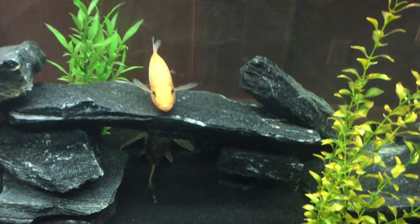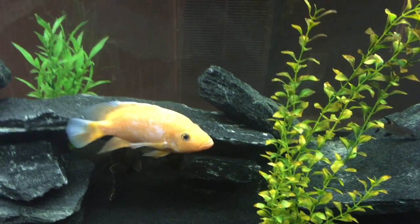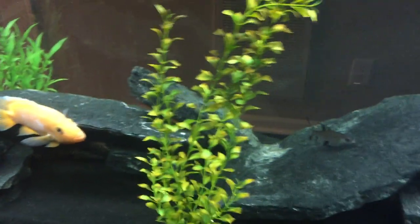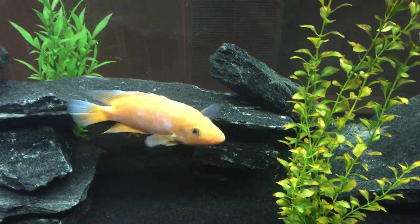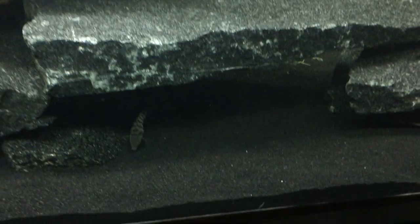Sometimes you can leave the parents in there and they'll take care of them. I've had the parents eat the fry, and I've had the parents take care of the fry. Typically after a few litters of fish, they'll get it right and take care of the kids.